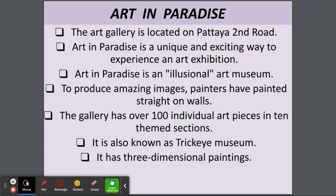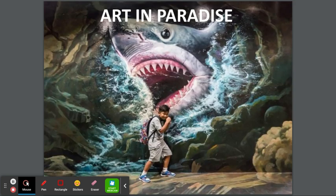Art in Paradise. The art gallery is located on Pattaya 2nd Road. Art in Paradise is a unique and exciting way to experience an art exhibition — it is an illusional art museum. Painters have painted straight on walls to produce amazing images. The gallery has over 100 individual art pieces and 10 theme sections. It is also known as a Trick Art Museum and has three-dimensional paintings. Look at this painting — the shark looks like it's really coming out, but it's just a painting. It looks so real, and that kid is so scared of it!